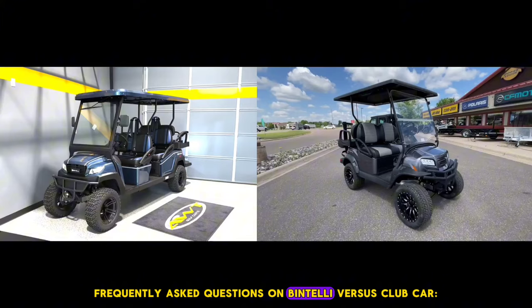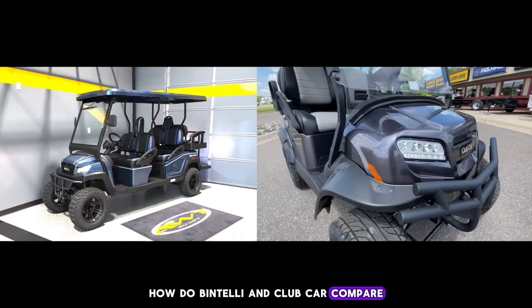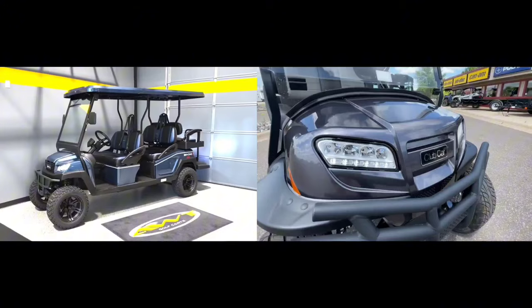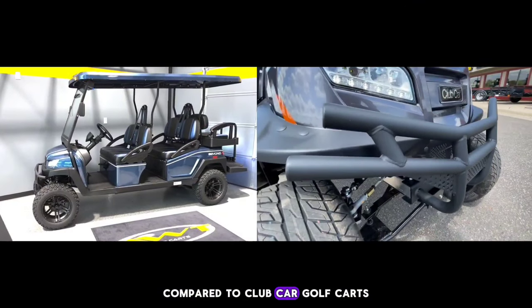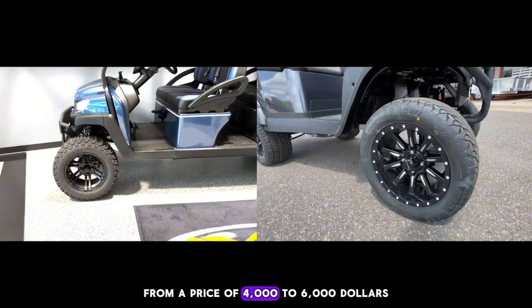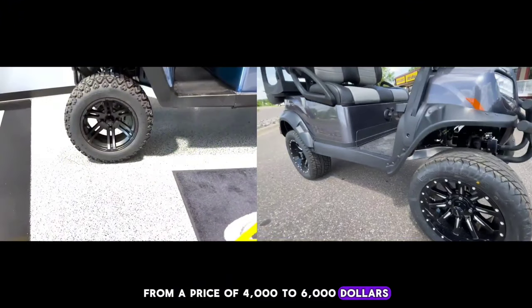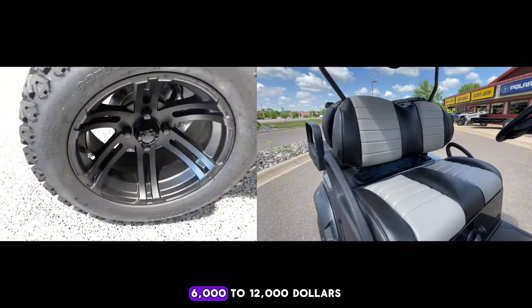Frequently Asked Questions — How do Bintelli and Club Car compare in terms of pricing? Bintelli golf carts are cheaper in price when compared to Club Car golf carts. You can get a Bintelli golf cart from $4,000 to $6,000, while Club Car golf carts start from $6,000 to $12,000.